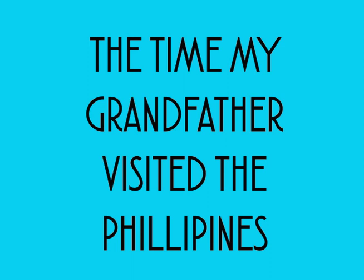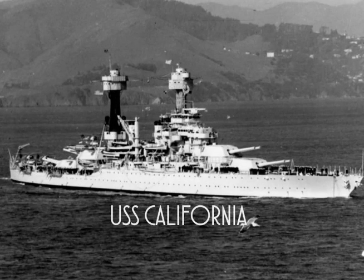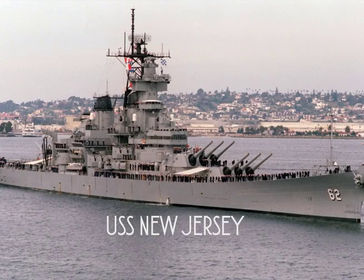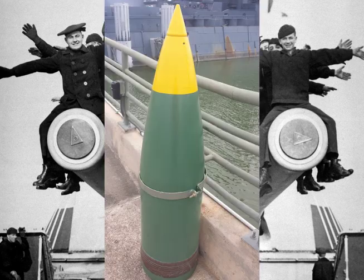We were in three major invasions and one Japanese fleet surface engagement. We sank a Japanese battleship. To give you an idea, we had 14-inch guns — 12 of them. Most battleships had 16-inch guns, like the New Jersey, but the California was commissioned in 1919 and they were still using 14-inch guns.